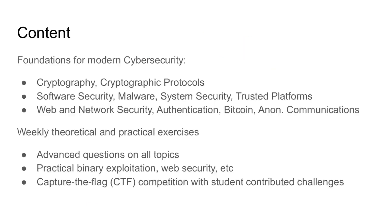We cover the foundations of modern cyber security in this class. We cover topics such as cryptography and cryptographic protocols, but also applied topics such as software security, malware, system security, and trusted platforms. We also talk about other real-world problems such as web and network security, authentication, Bitcoin, and anonymous communications.